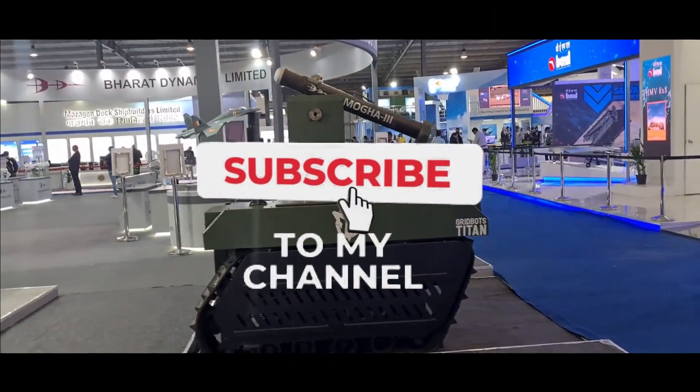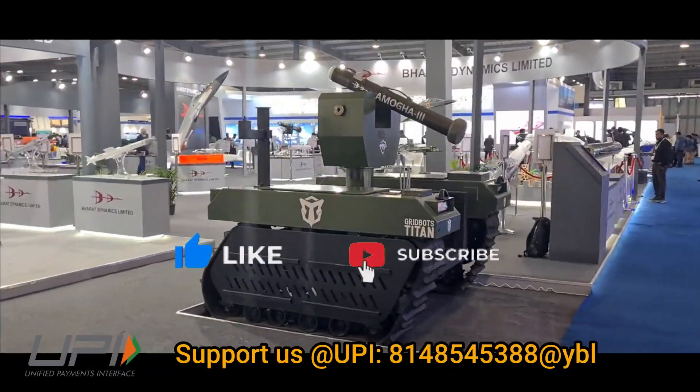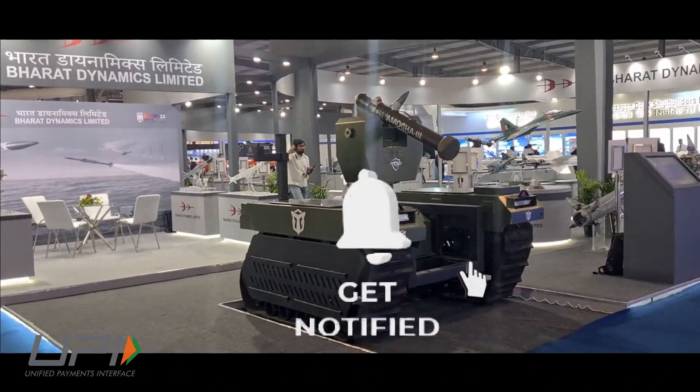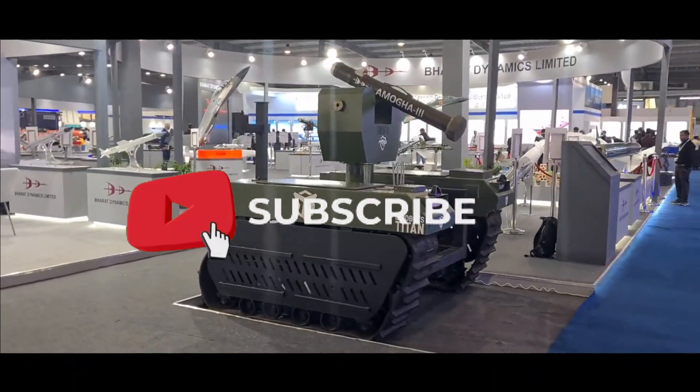This was today's update. Please let us know your views in the comment section. If you like the video, do not forget to like, share, and subscribe. With this, I would like to say goodbye and Jai Hind. We will be soon back with more interesting and amazing developments happening in the defense sector.